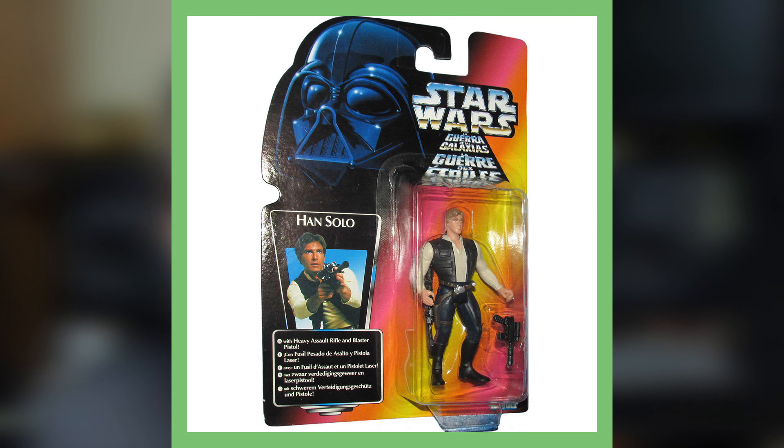Next up is Han Solo with the blaster, also from 1978, with an estimated value of around a thousand dollars. Obviously it depends on the market and demand at the time, and how hot Star Wars is. Collectors will pay anything if there's only a limited amount out there, and it's going to be worth more if it's in the original packaging and not damaged.